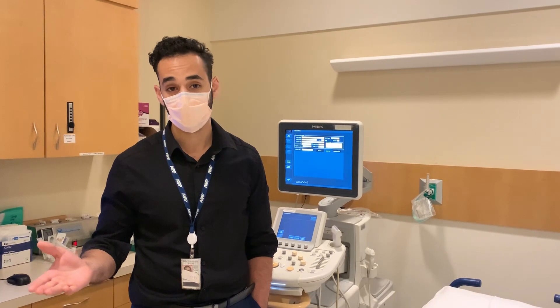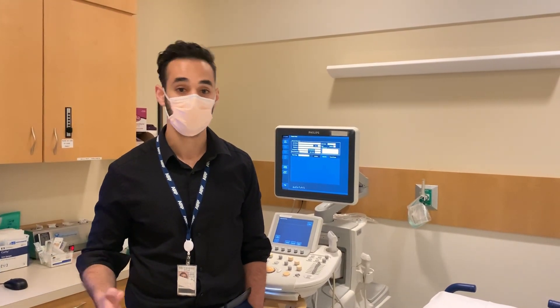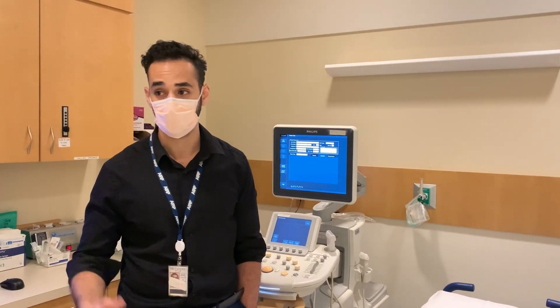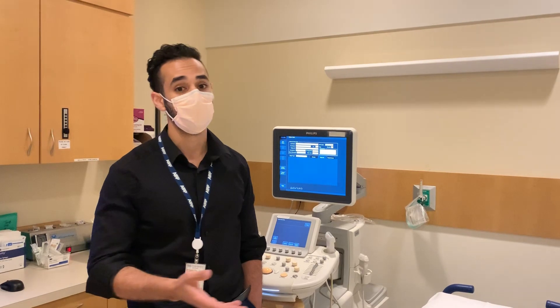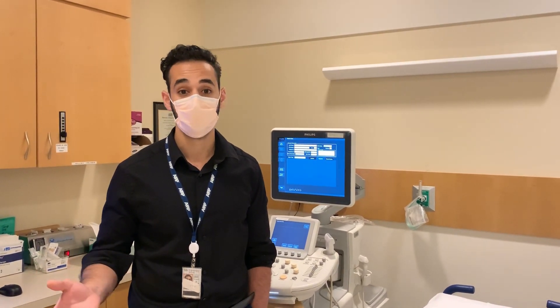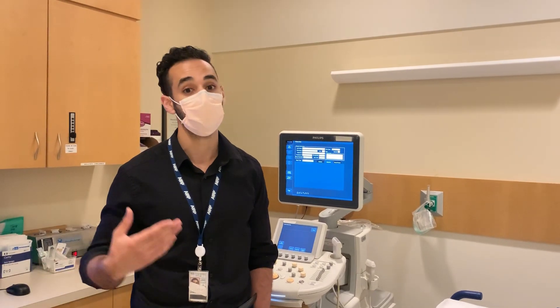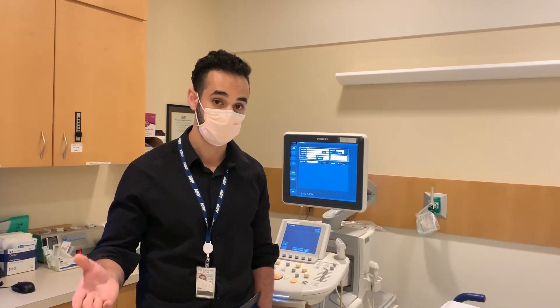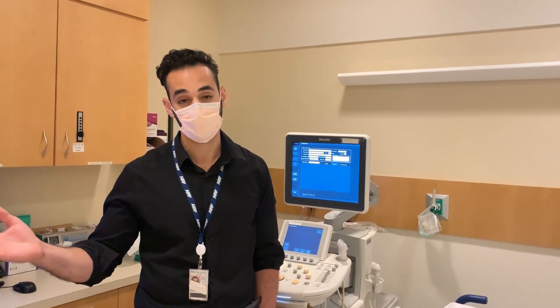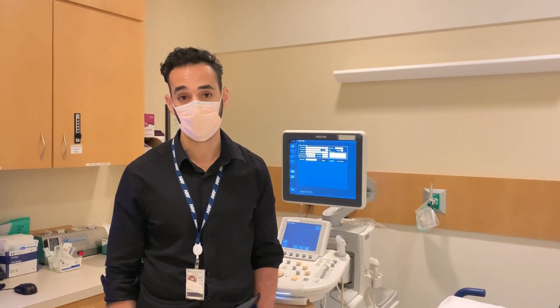We also do the MR rotation — I was on that alone, and junior residents will be on that alone too. You get a lot of exposure, reading anywhere from 3 to 12 MRs a day. If you're not reading MRs, you're reading outside studies and going over them with the attending, learning how to put them in the system and what to look for. We also have tumor board, which residents and fellows run at times. The attendings coach you through — you go over cases before tumor board and share thoughts with pathologists, breast surgeons, and oncologists. It's a very involved, patient-centered rotation.